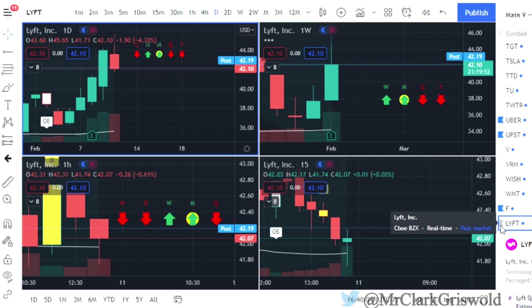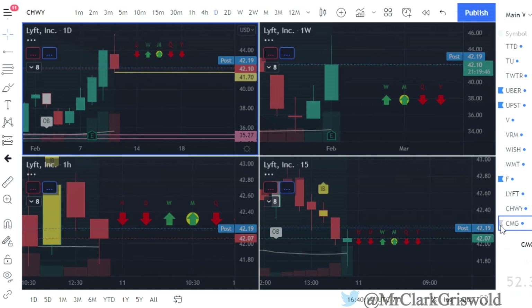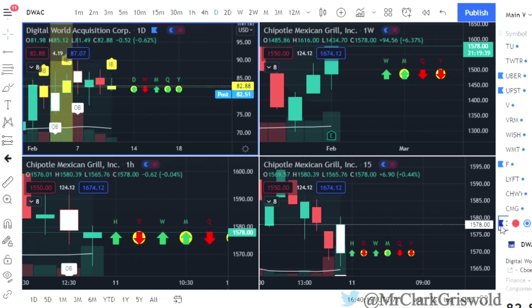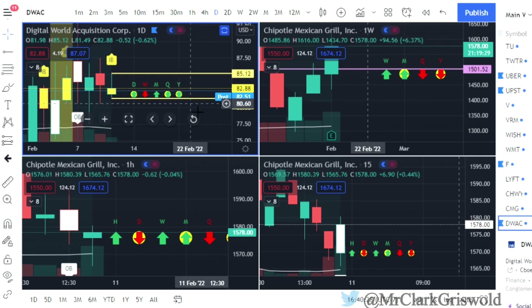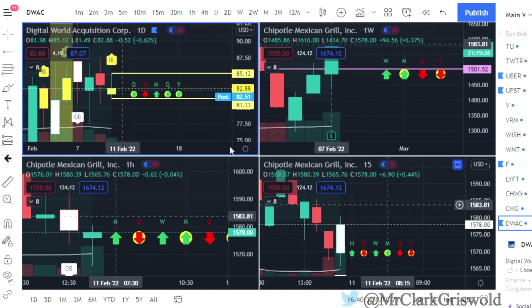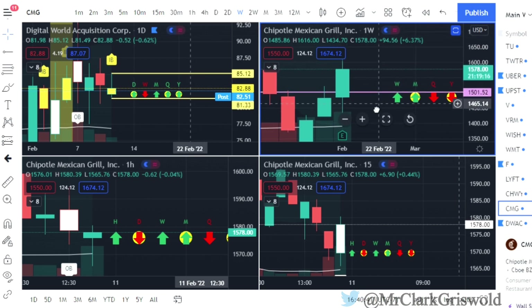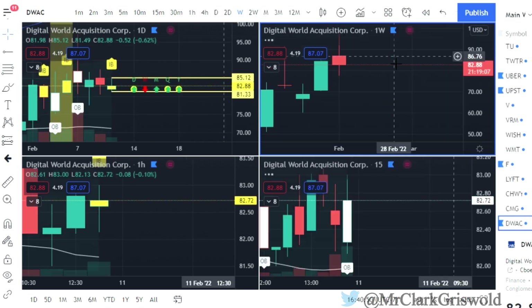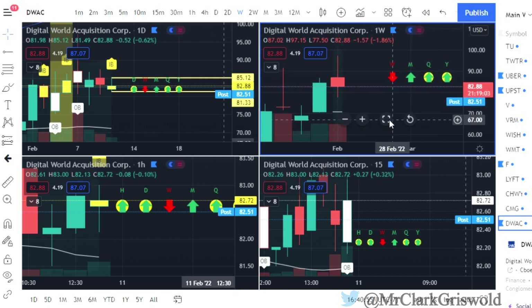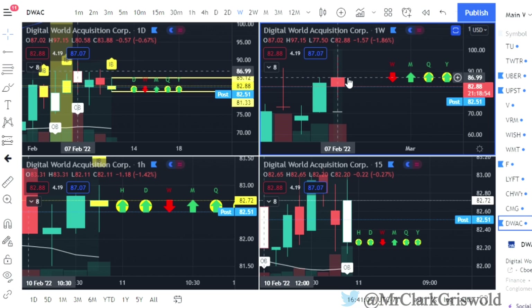LYFT — two up on the day that finished red, so you can look for puts at $41.70. I don't think that week will get flipped tomorrow. Chewy and CMG I don't usually play. DWAC — Donald Trump stock — inside bar. I love inside bars, they're powerful plays. Calls at $85.12, puts at $81.33 on DWAC. The weekly is red. To flip red to green on DWAC, if we cross to the high side just before our first target, the week will flip.